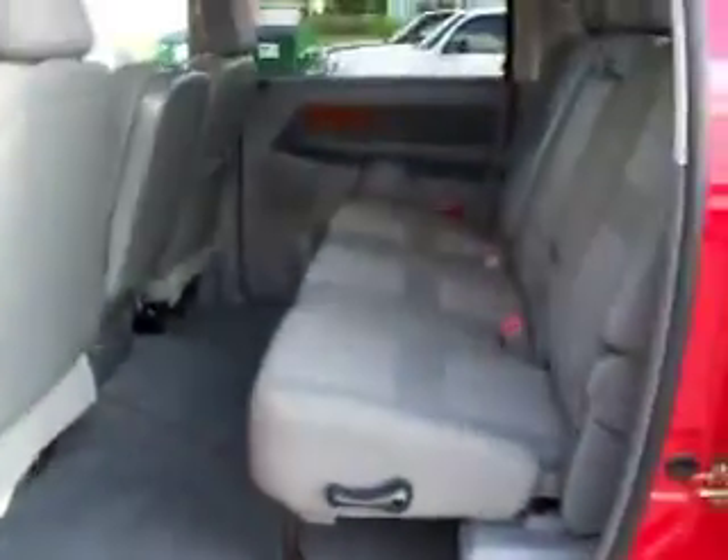These mega cabs have a ton of space in the back. The seats fold flat and there's extra storage back there. It has the latch child safety system. As you can see, these seats are very clean as well. There's a full floor mat — very clean.